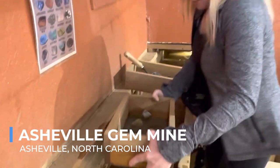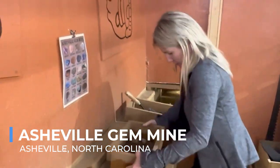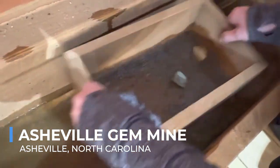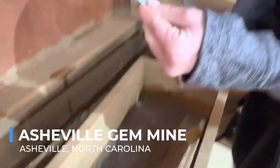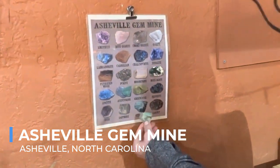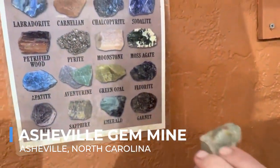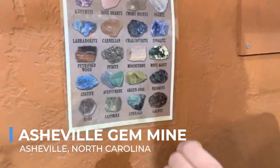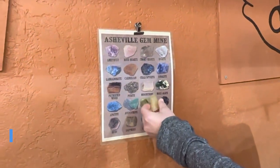The excitement of uncovering hidden gems is matched by the opportunity to learn about the types of minerals found in the region and the processes by which they're extracted and polished. For those who find a special gem, the mine offers cutting and mounting services, turning your finds into personalized jewelry. The Asheville Gem Mine is an ideal stop for families and anyone looking to add a bit of sparkle to their Asheville adventure.